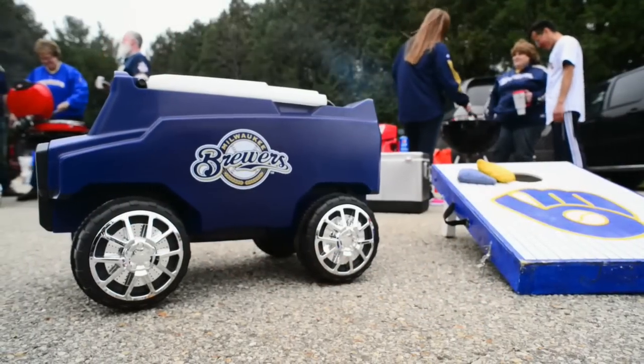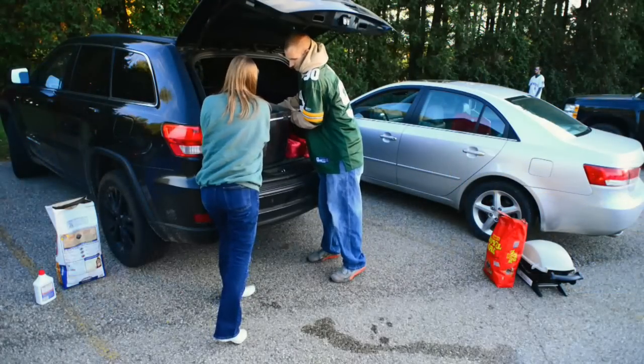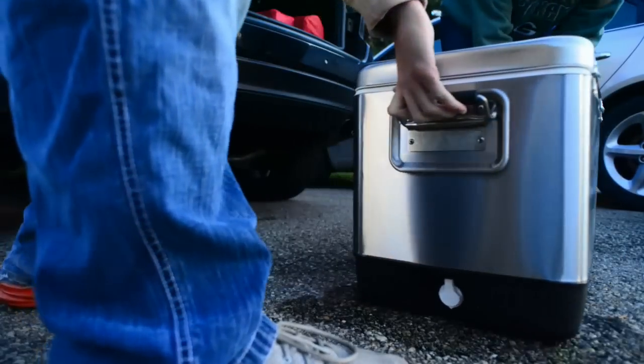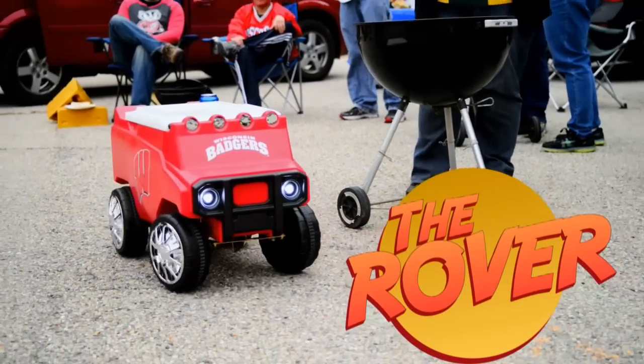That's a sure sign that your party is starting, and the rover is the hit of the party. Unfortunately, too often getting it there can be a real drag. It doesn't have to be this way. We don't want your cooler to keep you from having fun — we want it to make the party even better. That's why we've created one of the most incredibly convenient coolers you'll ever own. Meet the Rover, the party's best friend, day or night.